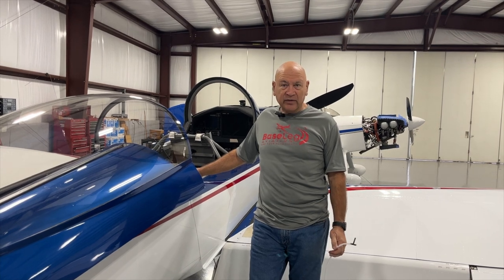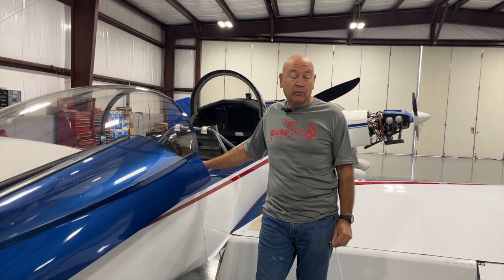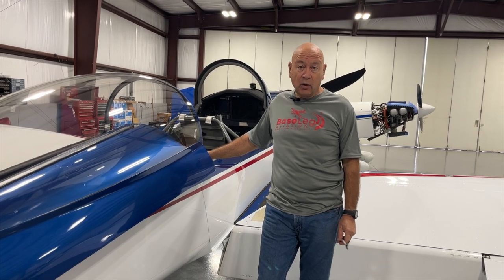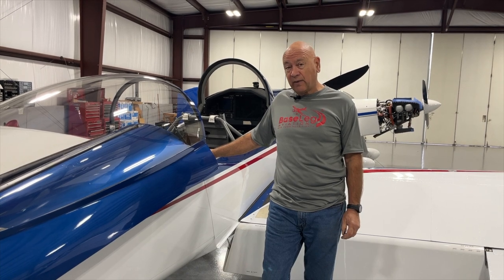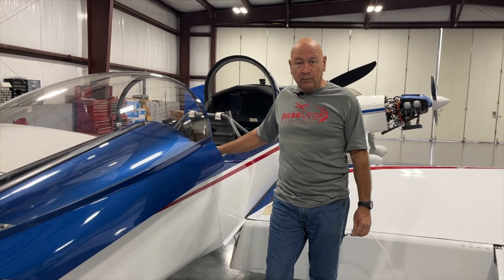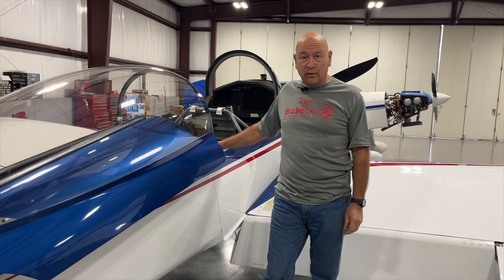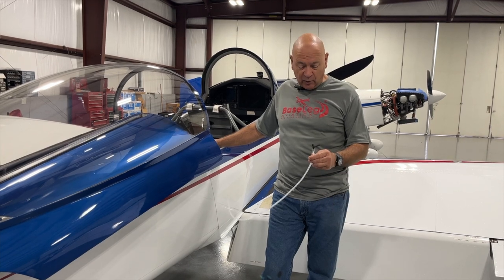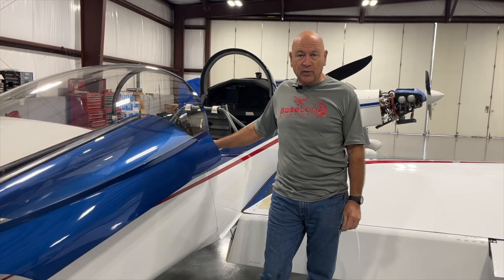One of the cool things about working at Basejam and working on a bunch of different RVs is we get to play detective sometimes. In this case, the customer's complaint was the angle of attack indicator was yelling at him on final, whenever he was slow, and yet the airspeed was reading substantially higher. He did perform a stall — the indicated stall airspeed ended up being about 10 knots fast. I was riding back with him and started thinking about it and said, 'You've got a static leak.' Sure enough, we put a static tester on the system and found a big, wide-open leak.